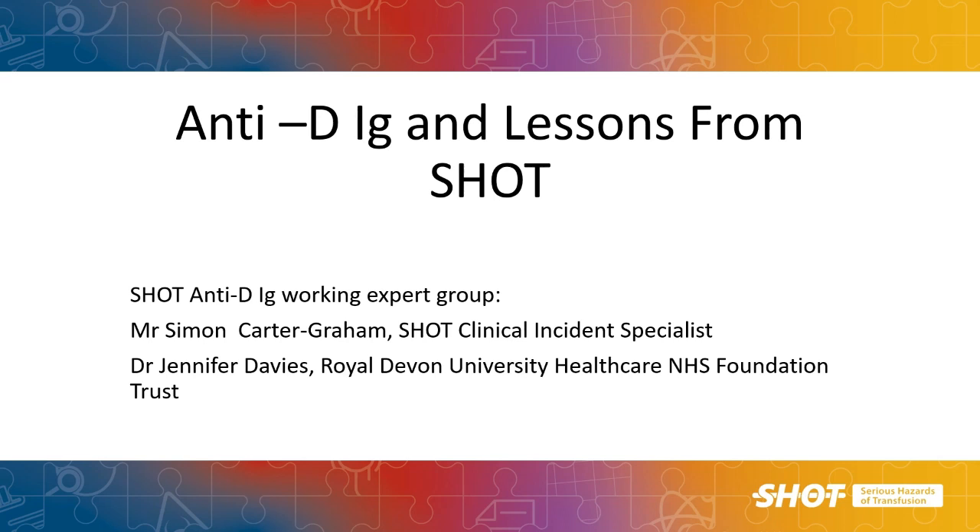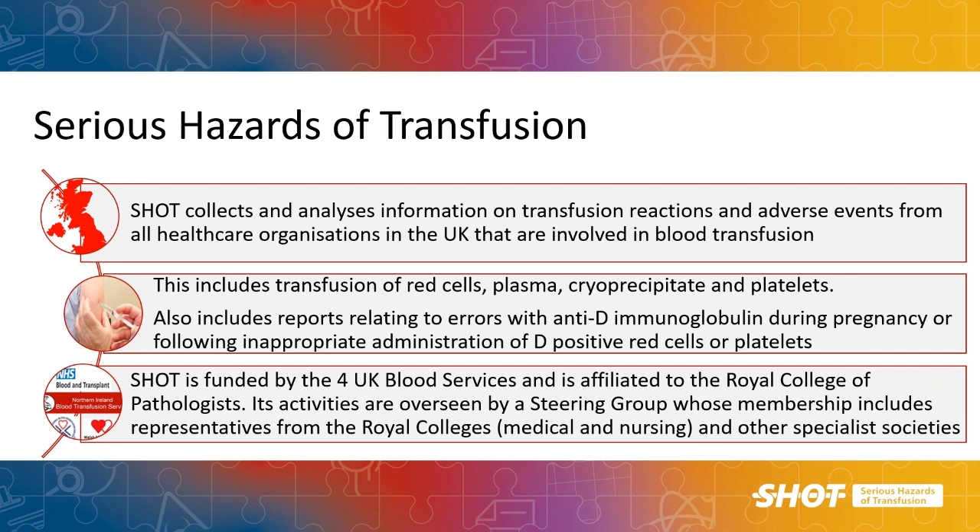Thank you very much for inviting me today to talk about errors reported to SHOT relating to anti-D immunoglobulin. I am presenting this work on behalf of the SHOT anti-D working expert group. SHOT is the Serious Hazards of Transfusion, which is the UK Haemovigilance Scheme. We collect and analyse information on transfusion reactions and adverse events. SHOT's main focus is blood components, but we also collect reports relating to errors with anti-D immunoglobulin during pregnancy and following the inappropriate transfusion of D positive red cells or platelets to D negative patients.